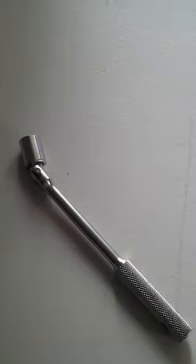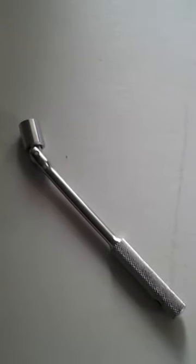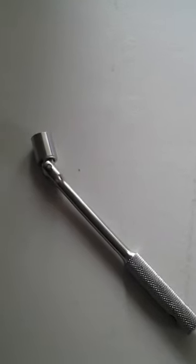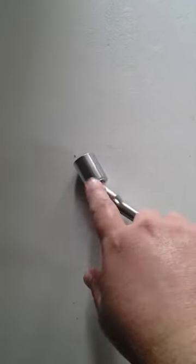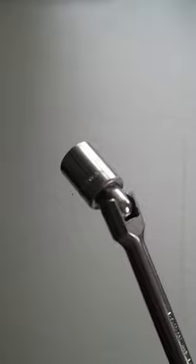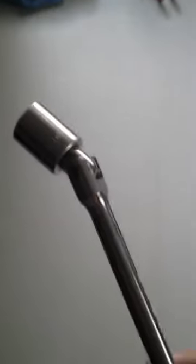Another thing: the screws on this bike I find are easy to strip. I highly recommend that if you get this bike, you have a socket wrench with several socket sizes. This is really helpful for removing screws off the bike without damaging them.